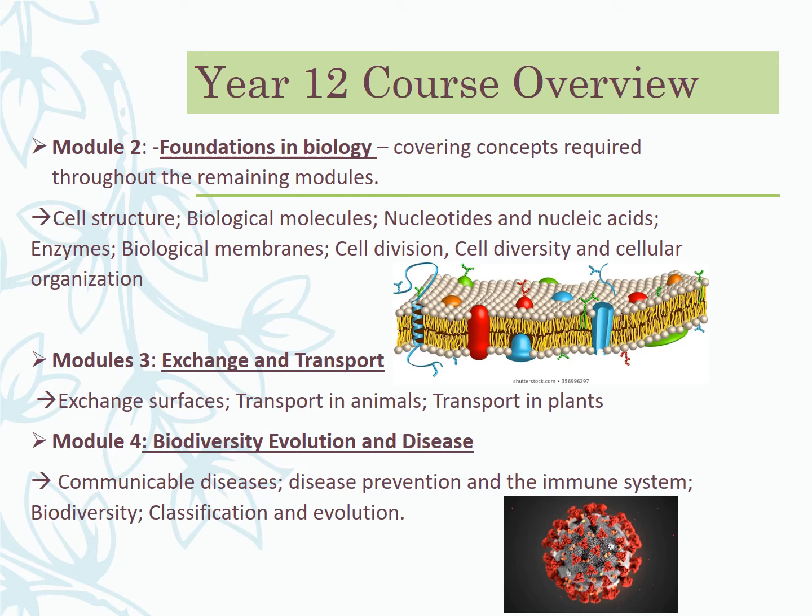Module four also covers biodiversity, classification, and evolution — stuff familiar from GCSE. We look at the diversity of organisms on our planet, how we classify them, and how we define what a species is. We then get into evolutionary theory — building on Darwin — looking not only at physical traits for classification but also DNA-based classification and where that's heading.